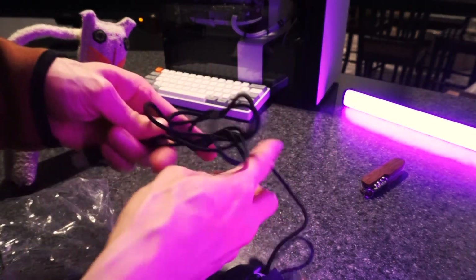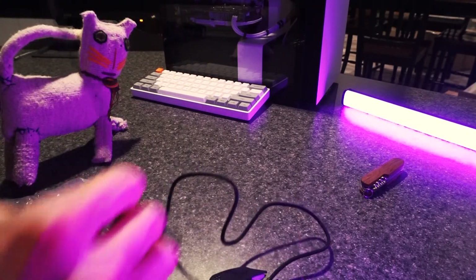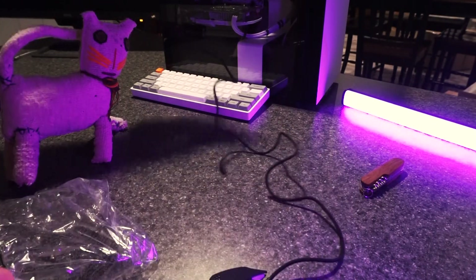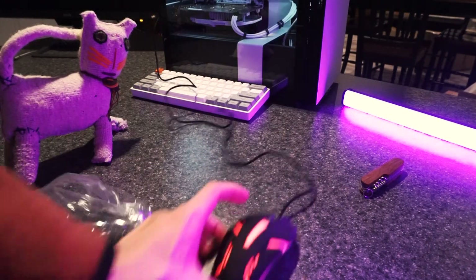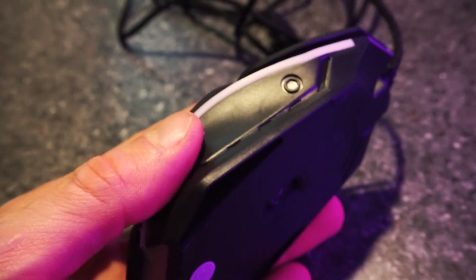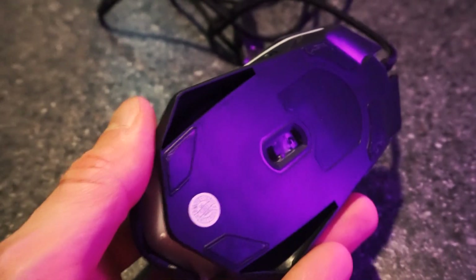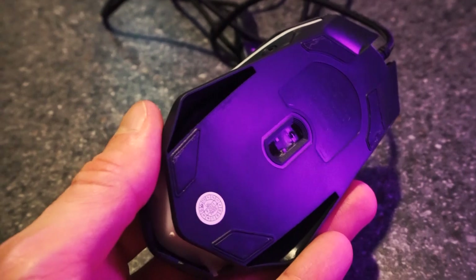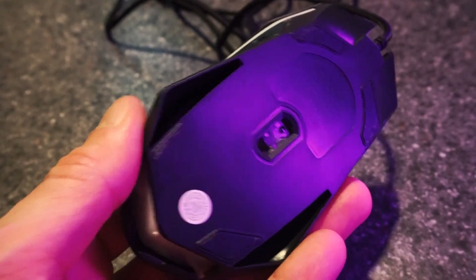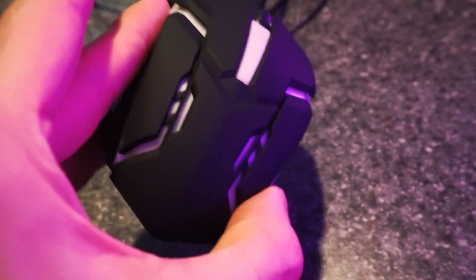I've got a PC set up here to play some games with this gaming mouse. I'm not expecting the world. Let's plug it in and get some close-up shots. Wow — check it out, it's glowing! Beautiful RGB gaming colors, because that's what gamers do. It's not the worst in the world — it looks like a gaming mouse.